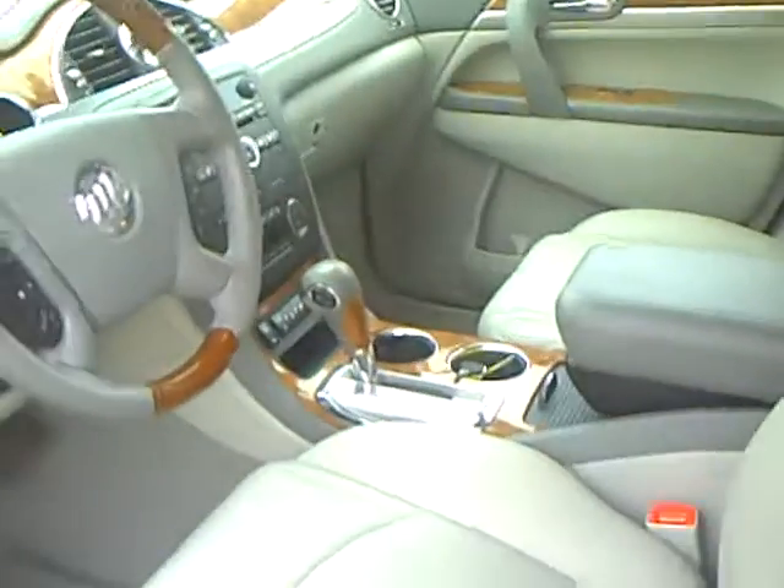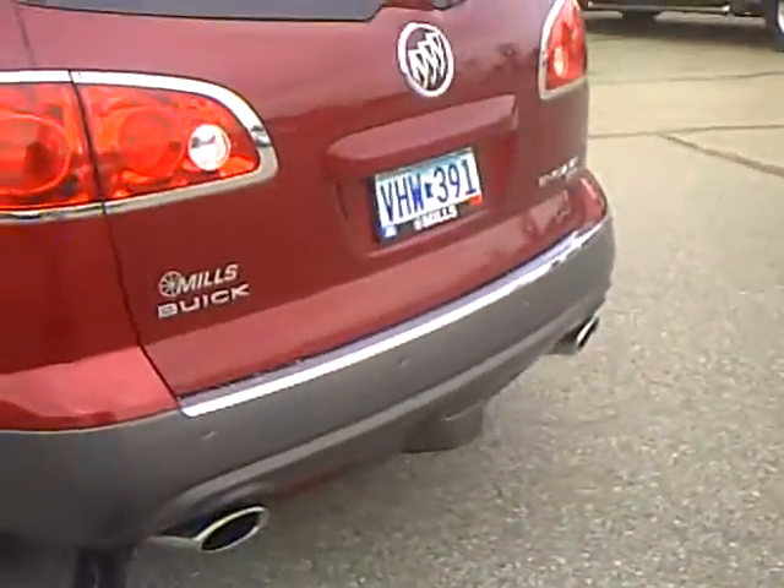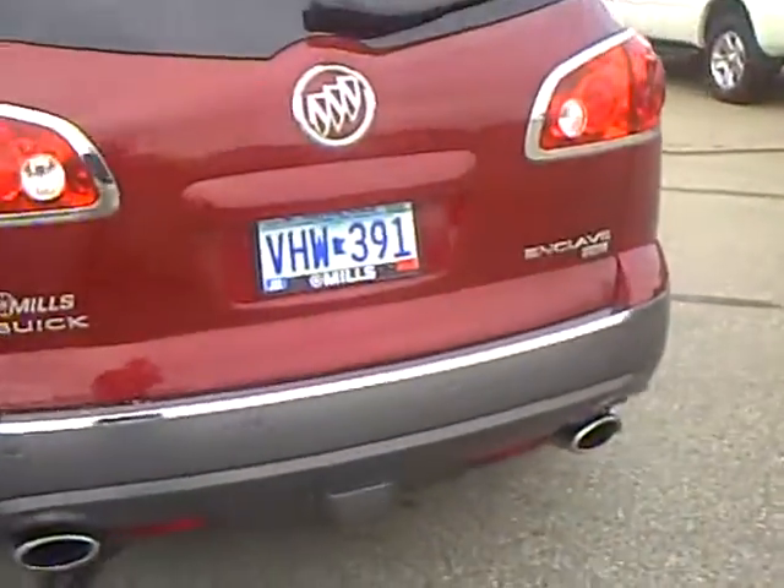Very nice, very comfortable road car. It's a local trade — the people bought this vehicle brand new and traded it on another brand new Buick Enclave.